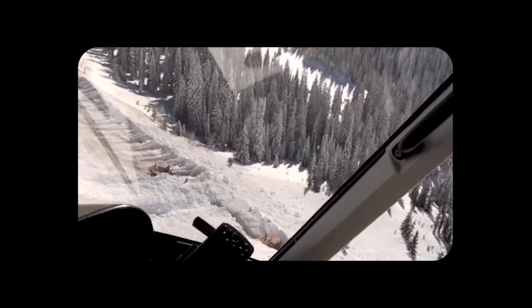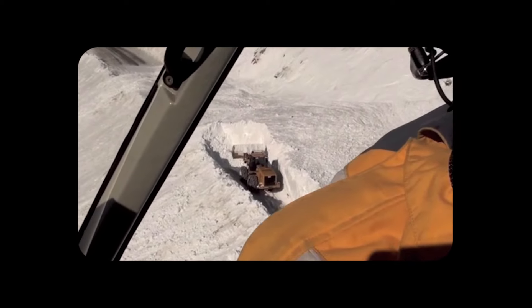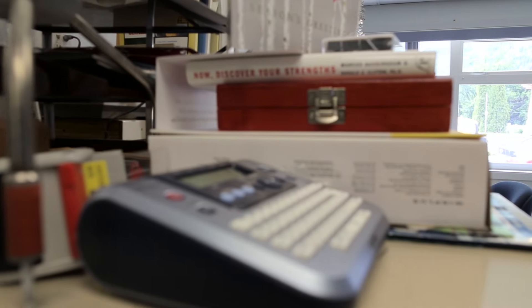Highway 3 through Kootenay Pass is the shortest route to the coast. There's a lot of commercial traffic that travels on this road, as well as commuters. When the pass is closed for avalanche control, it increases the amount of resources required on the pass. In order to maintain safe winter driving conditions for everyone throughout the valleys, the communication and the logistics of planning for avalanche control is just crucial.